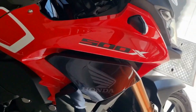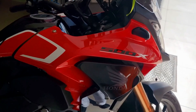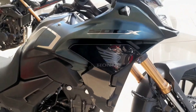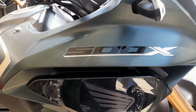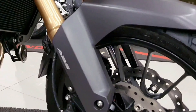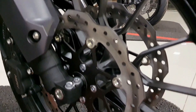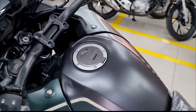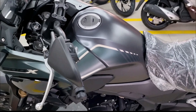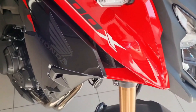Along with features like full LED lighting and a negative LCD instrument cluster, the ADV Tourer has a tough design. The headlamp has a crisp outline, a semi-fairing, a single-piece saddle, a tall windscreen, and an upswept exhaust as aesthetic elements. The motorcycle is mounted on alloy wheels with tubeless tires measuring 19 inches up front and 17 inches behind.